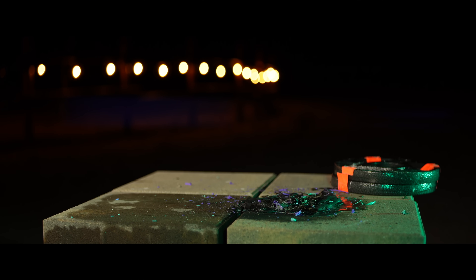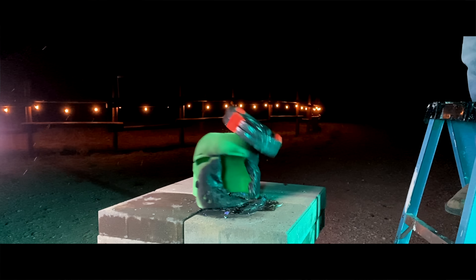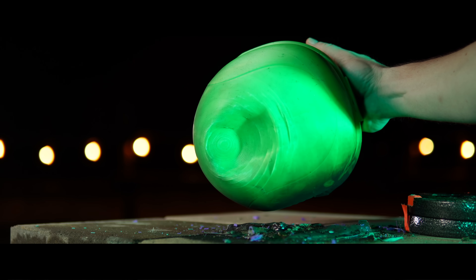As far as ABS goes, totally what I expected. It held its ground — it dented but it didn't break. It stayed together. Impressive, actually, that ABS is that tough when it comes to impact resistance, especially from a 3D printer.